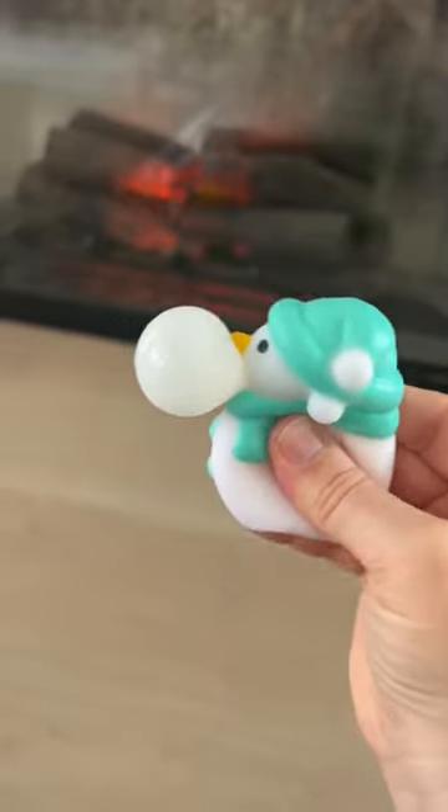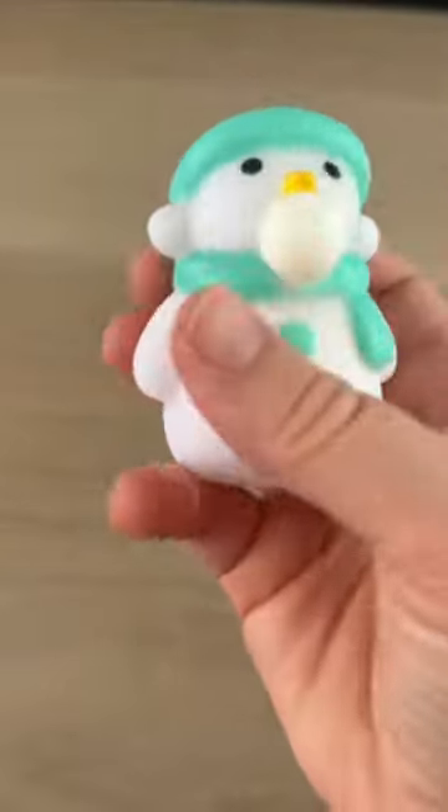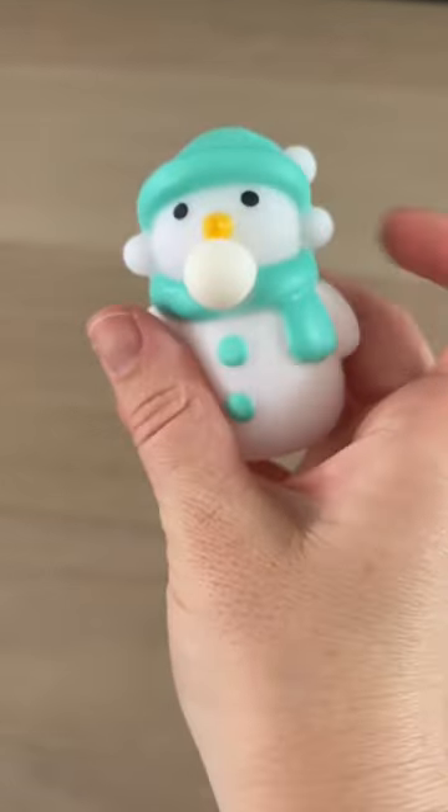A blow bubble snowman. I don't know why it has ears though — snowmen don't have ears.